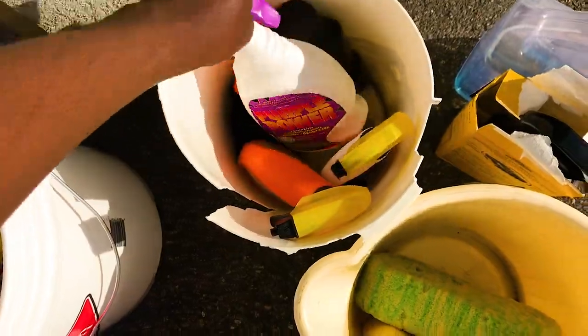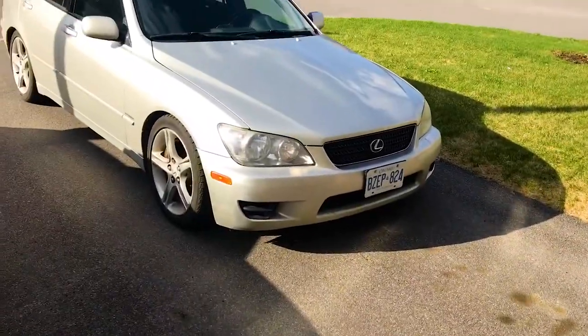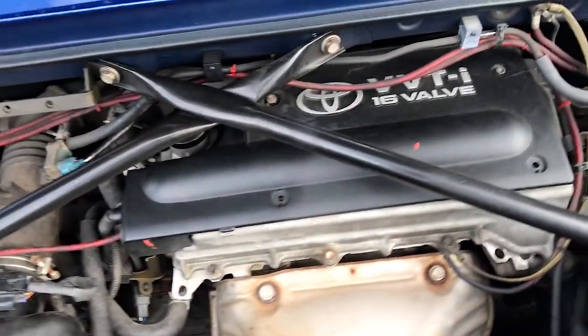We also got some Purple Power, soap - basically everything. So we're gonna be cleaning the IS 300 and we're gonna be cleaning the Toyota MR2. Let's get it guys! Alright, so back to the engine bay.